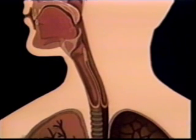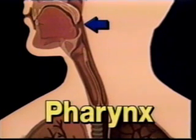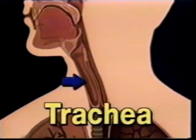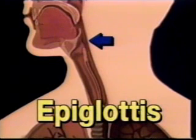Now the food goes to the back of your throat, or pharynx, ready to be swallowed. This is the opening to both the esophagus, which leads to the stomach, and the windpipe, or trachea, which leads to the lungs. A flap of cartilage known as the epiglottis presses down against the trachea when you swallow to keep food out of it. This is why you can't breathe and swallow at the same time.